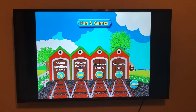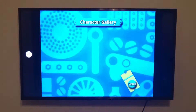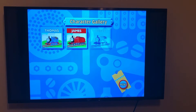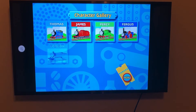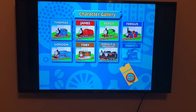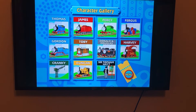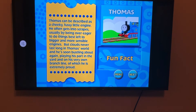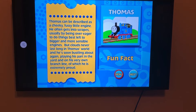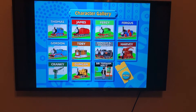Let's take a look at the Character Gallery. We have James chuffing out of the sheds. It's the exact same thing as in Thomas Comes to Breakfast — you've got Thomas, James, Percy, Fergus, Gordon, Toby, Donald and Douglas, Harvey, Cranky, Duncan, and Sir Topham Hatt. That's basically how the Character Gallery on this DVD works. Back to the main menu.